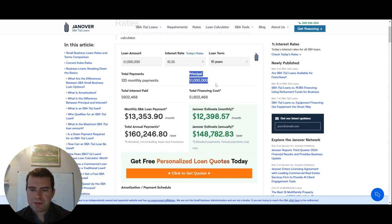Here's your principal — if you took out a million dollars — here's your total interest paid, and the total financing cost would be a little over $1.6 million. Here's your estimated monthly payment, and then your total annual payments. If you have a range of what you need, say $50,000 to $100,000, make sure you plug in those numbers just to get a sense of what those estimated monthly payments would be.